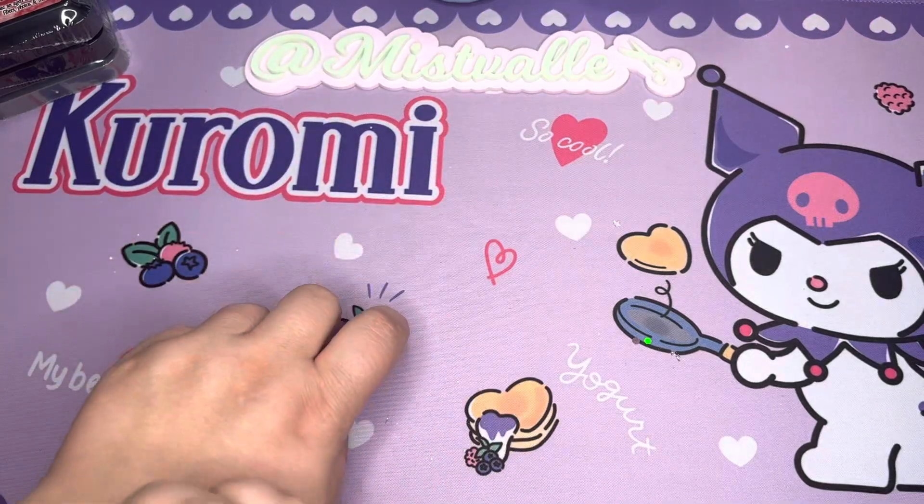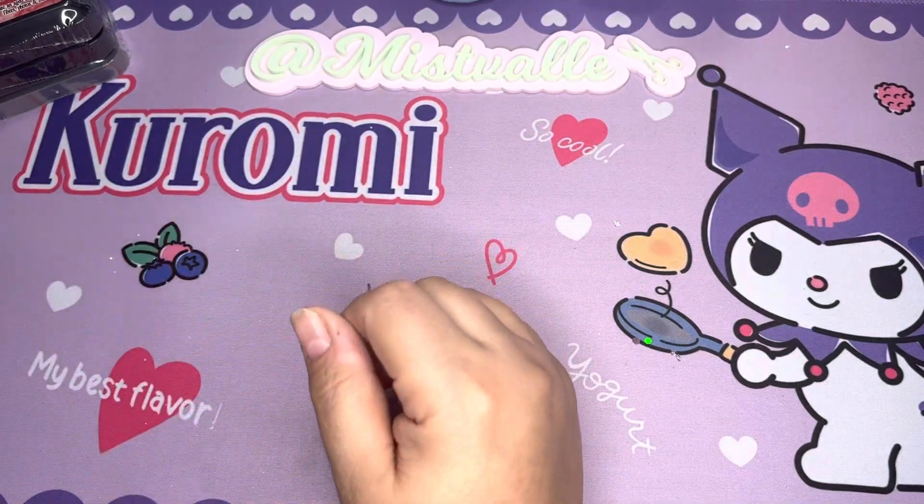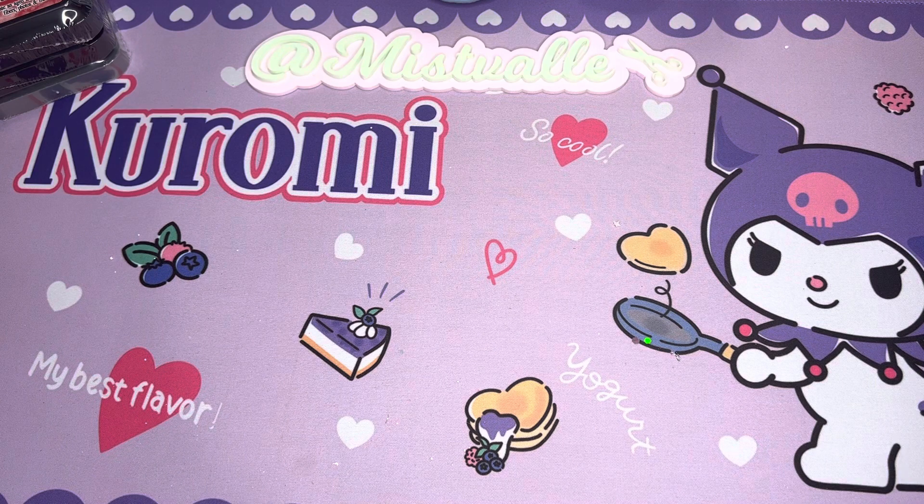Hi everybody, this is Ms. Faye Gilda. I have bought this Valentine's Day haul from Louisa, my crafty coat.